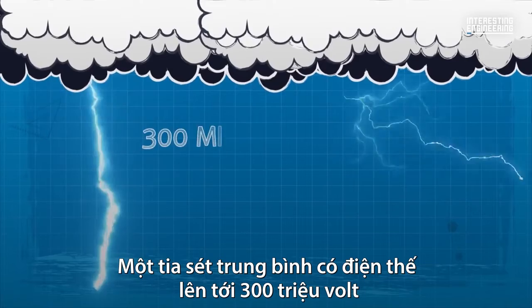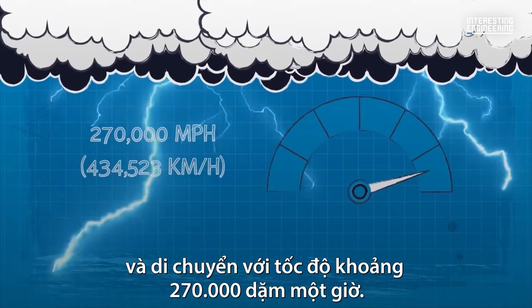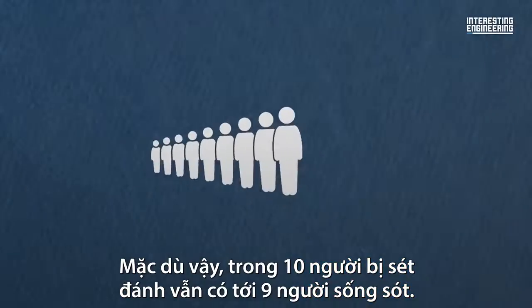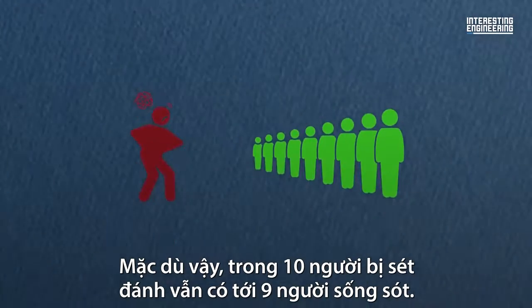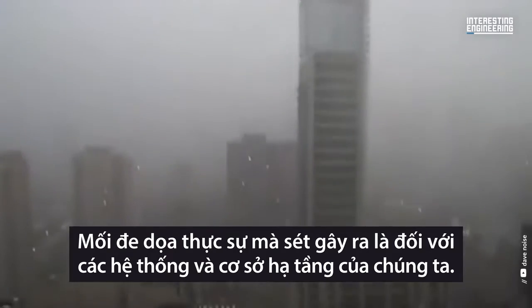An average lightning bolt can carry up to 300 million volts of energy and travel at a rate of around 270,000 miles per hour. Despite these numbers, nine out of ten people who are struck by lightning end up surviving. The real threat lightning poses is to our systems and infrastructure.